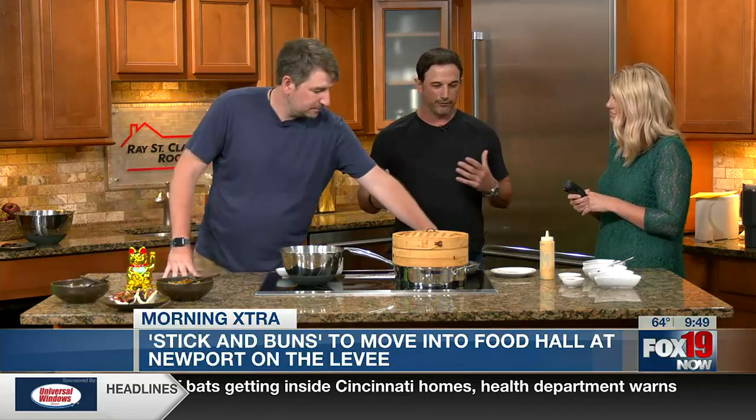Oh my gosh, what's in the street slaw — is that what I'm smelling? It's cabbage, it's that noc chom vinaigrette, some carrot and some chili. What makes you guys stand out from the rest? The flavors from the Far East are very clean, very bright, and very well-balanced. I think from our pedigree of culinary school and our years of experience, coupled with all of these bold flavors, it's a match made in heaven.